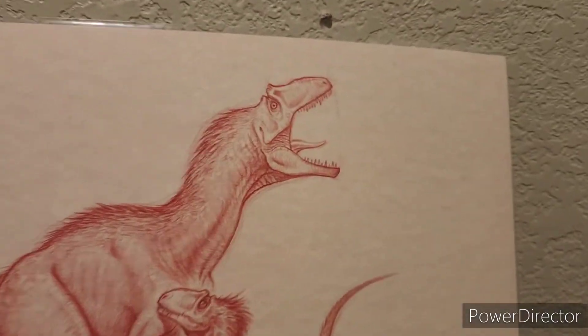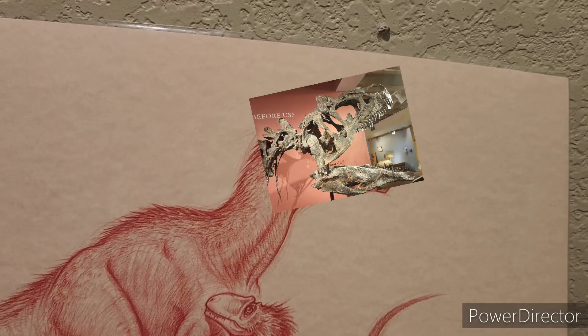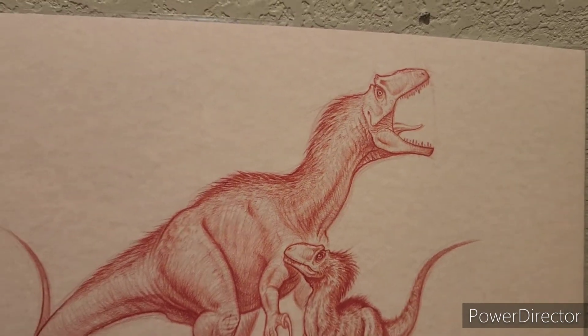It reminds me a lot, especially in the head right here, of that Allosaurus Mancini skull at the Morrison Natural History Museum. So real quick, I'm going to give you just a brief look at the art.